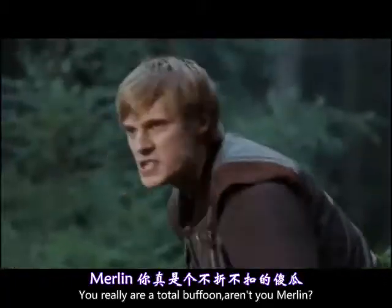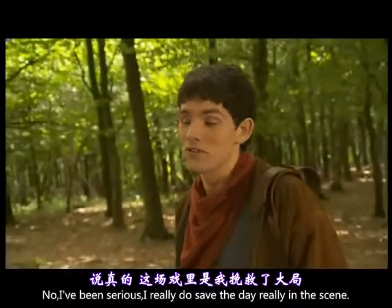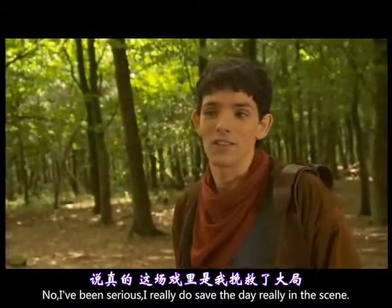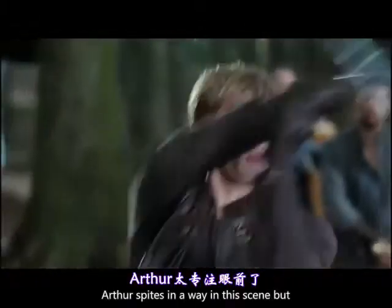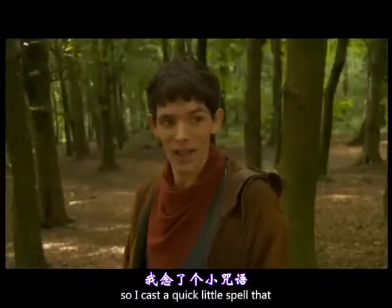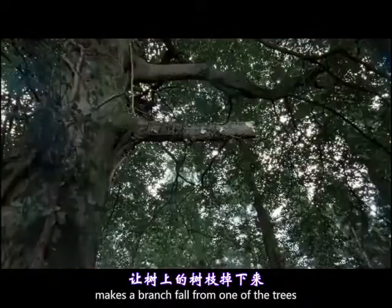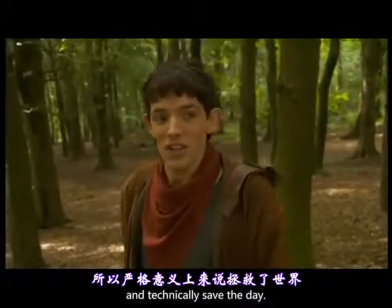No, being serious, I really do save the day in this scene — it's really all down to me. Arthur's fighting away in this scene, but what he doesn't realise is that Merlin's had a bit of a hand to help him out. I cast a quick little spell that makes a branch fall from one of the trees onto one of the bandits, and technically saves the day.